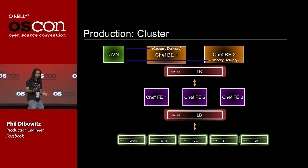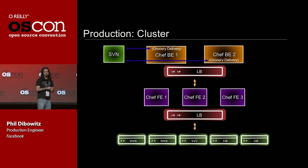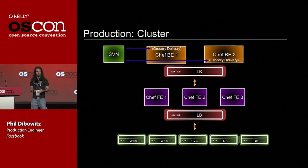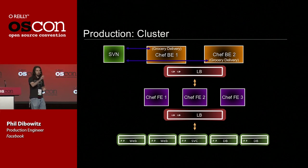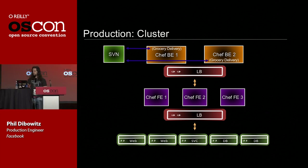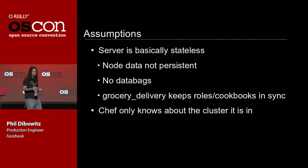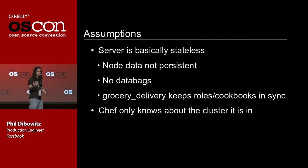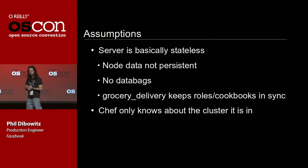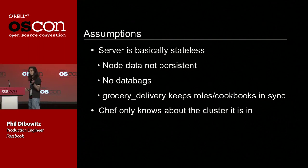If a backend falls off the network for 10 minutes, it doesn't matter — when it comes back up, it'll catch up. We don't ever have to worry about keeping backends in sync. We have three stateless frontends, all active behind a load balancer — just HTTPS traffic. All our web servers, cache servers, and database servers talk to their local Chef VIP, one in every cluster. We assume our server is essentially stateless, so node data is not persistent. We don't use data bags. Grocery Delivery keeps roles and cookbooks in sync. Chef only knows about the cluster it's in.